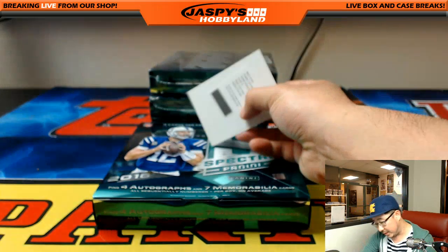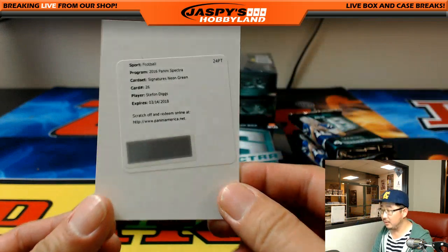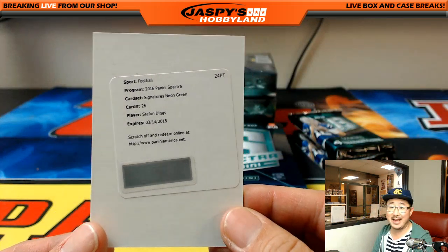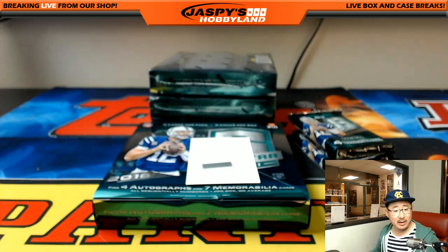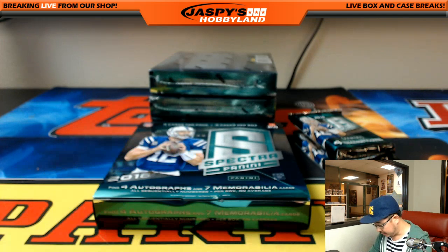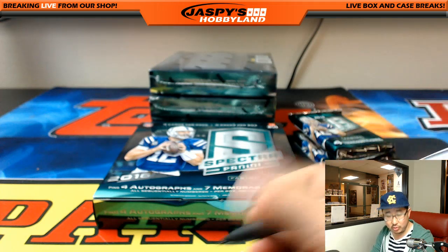And the redemption is for the Vikings — Stefon Diggs, Signatures, neon green. I actually have the checklist up right now. I believe it's 25 out of 25 or less, according to CardboardConnection.com. Nice one, Vikings. That goes to Scott McLaughlin.